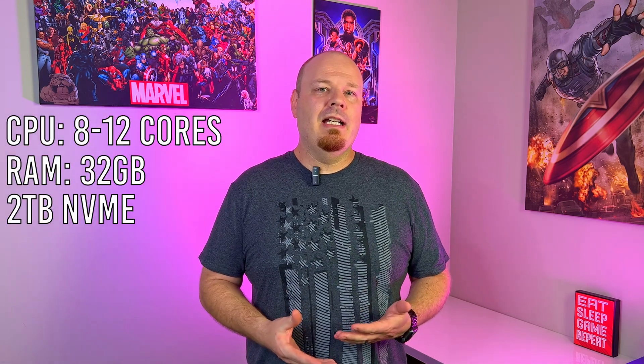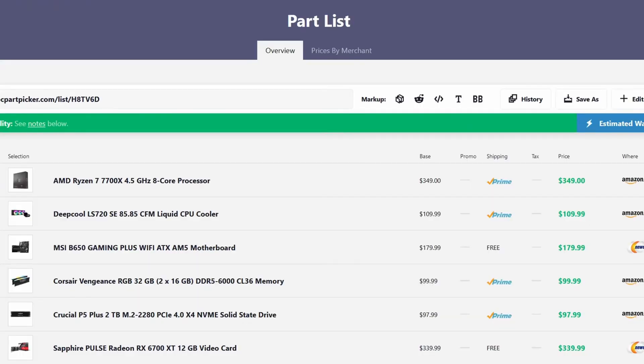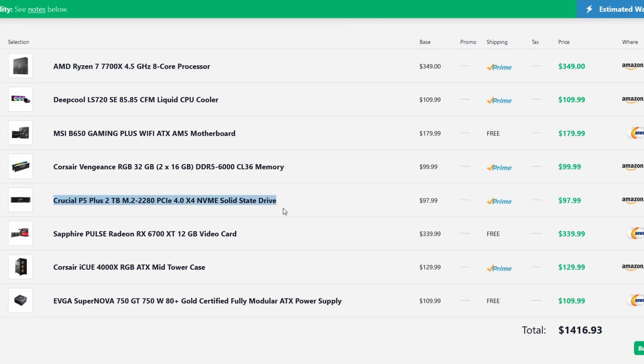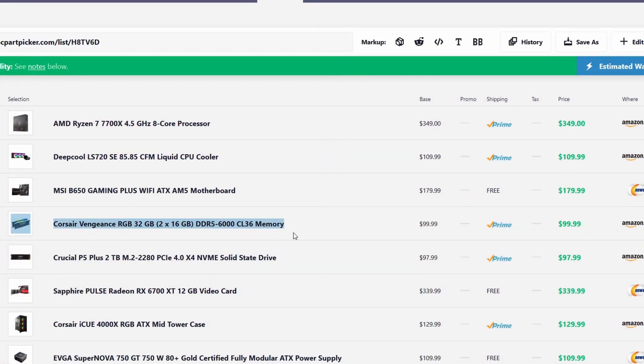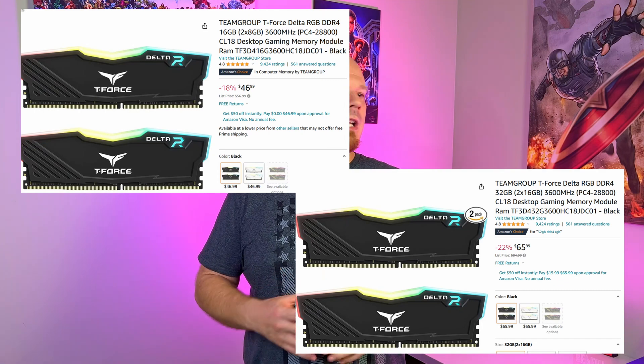Moving up to the $1,000 to $1,500 budget range, at this point you should have some of the niceties and be on a system that will run 1440p games at high refresh rates. The PC Part Picker list for this range has the 7700X — an eight core, 16 thread CPU — two terabytes of NVMe storage, a B650 motherboard, and a 6700 XT for the graphics card. You should also have 32 gigs of RAM at this price point. Whether you're on a DDR5 platform or going with the 5800X3D on DDR4, go with 32 gigs — the price difference between 16 and 32 gigs right now really is not that different, so it's worth it.